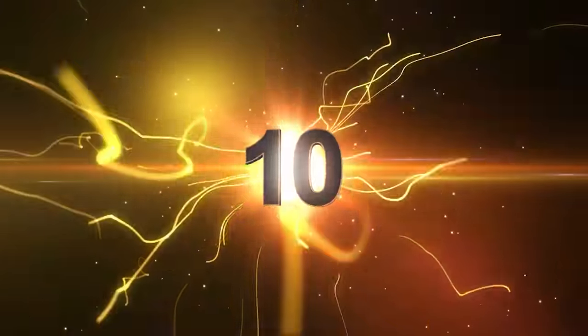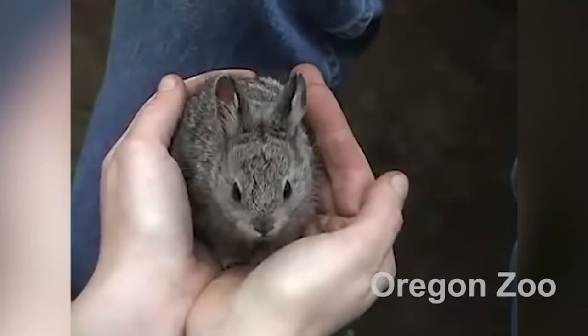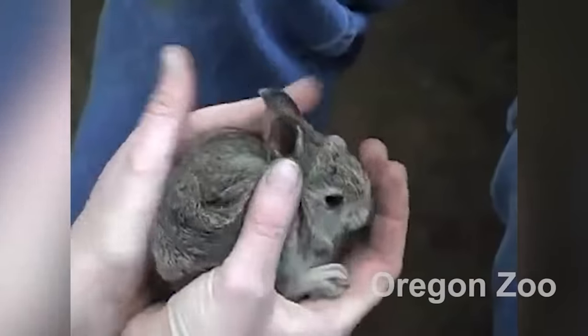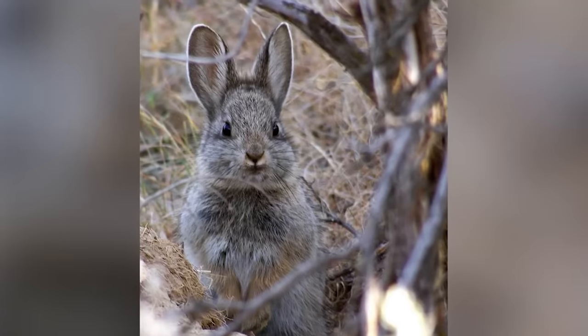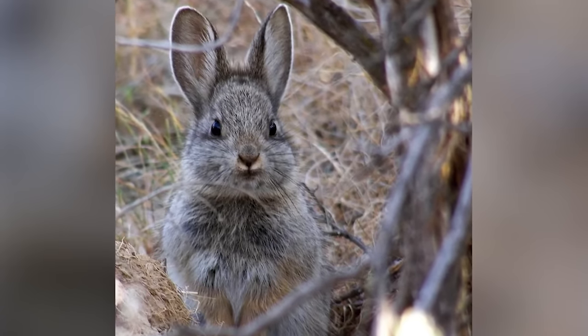Starting us off at number 10 is the pygmy rabbit. Believe it or not, this is the smallest rabbit in the world. Their average body length is 9.4 to 11.4 inches — 24 to 29 centimeters — and adults only weigh up to 14 ounces or 400 grams. The pygmy rabbit is slate gray with a pinkish tinge in winter and turns more brown in summertime. Even these little bunny rabbits can get better tans than I can.